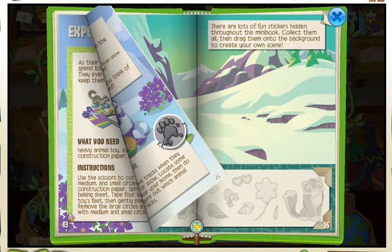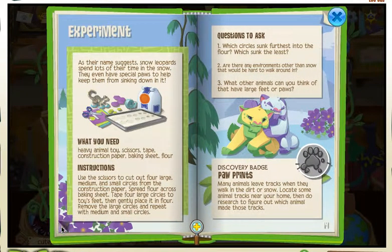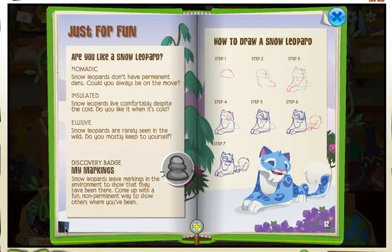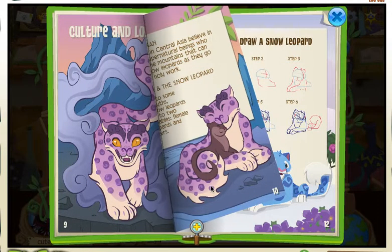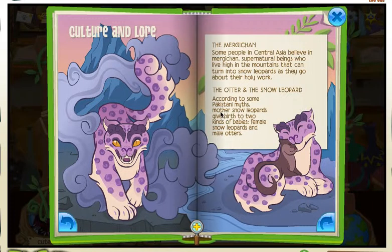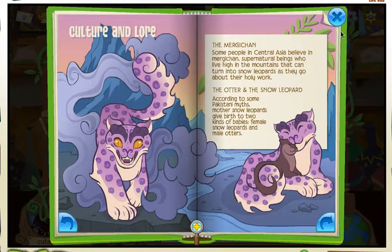Now if we go back to that other one where it said the mythology thing, I can tell you a story that I think is a little bit weird. It's really, really weird actually. The otter and the snow leopard. According to some myths, mother snow leopards give birth to two kinds of babies: female snow leopards and male otters. Am I the only person who finds that crazy?